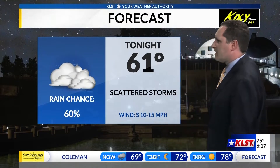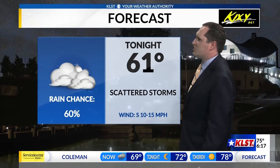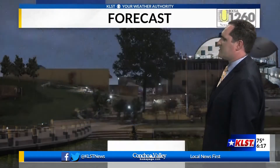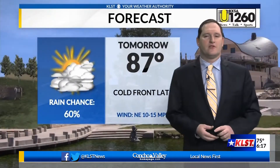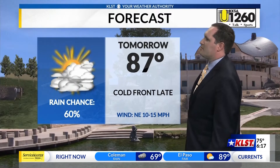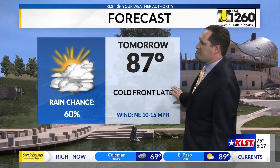As we go through the overnight hours, still hanging on to the chance for some scattered showers and storms — about a 60% chance, with temperatures dropping down into the low 60s and an overnight low of 61. Tomorrow will be very similar conditions, with temperatures warming up a little bit more, topping out at 87, as that cold front starts to move in later in the evening hours.